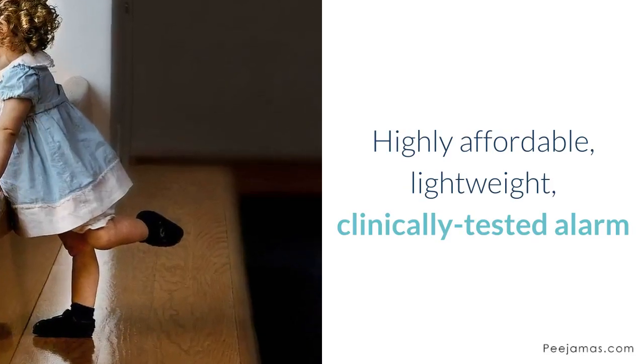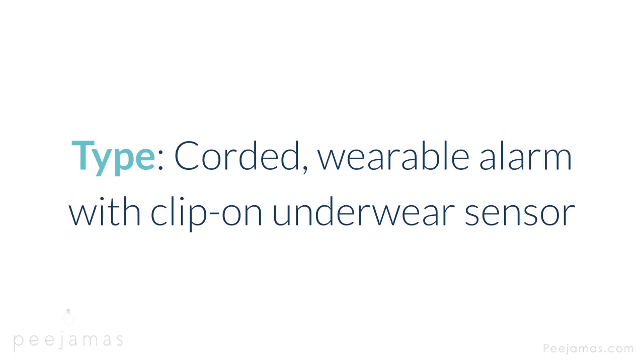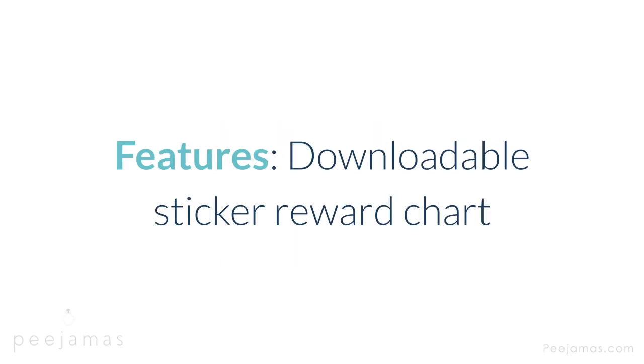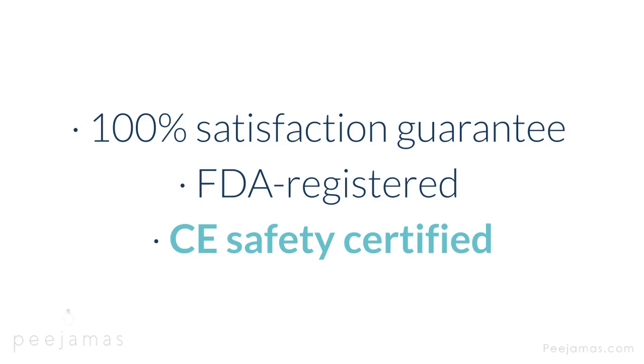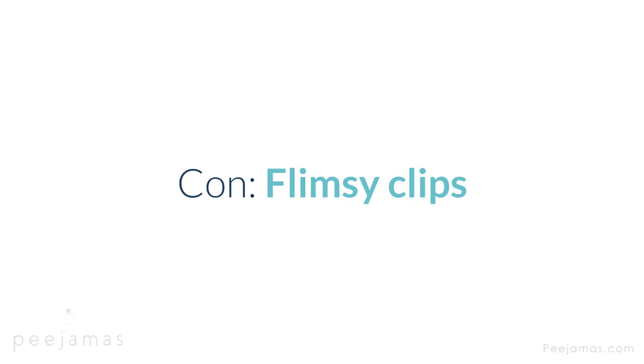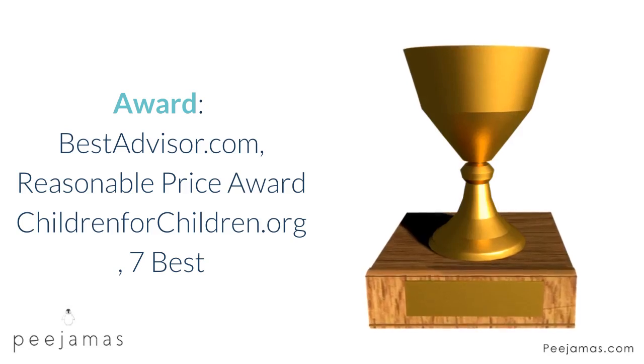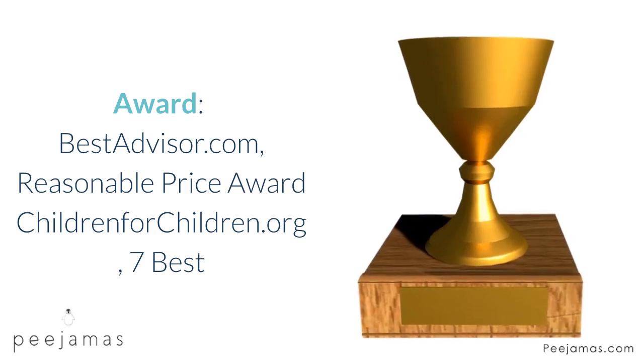Wet Stop 3 — highly affordable, lightweight, clinically tested alarm. Type: corded wearable alarm with clip-on underwear sensor. Alert: sound, vibration. Cost: $25. Warranty: one year. Features: downloadable sticker reward chart, 100% satisfaction guarantee, FDA registered, CE safety certified. Con: flimsy clips. Awards: BestAdvisor.com reasonable price award; ChildrenFoundForChildren.org 7 best.